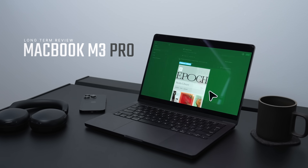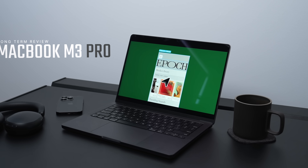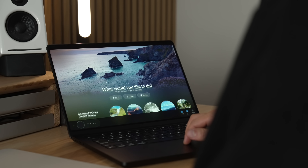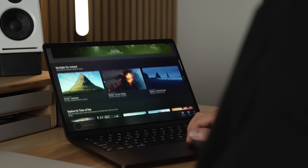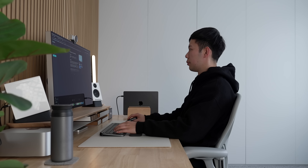This is the 14-inch MacBook Pro with the M3 Pro chip. I've had this laptop for almost 250 days now and I've been using it as the main laptop for most of my work — from video editing while on the road to using it in a docked setup at home.